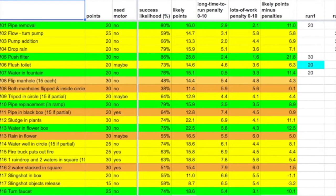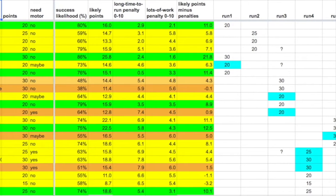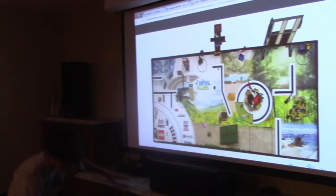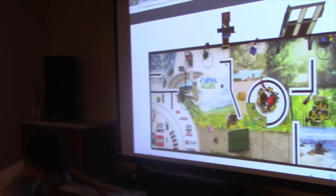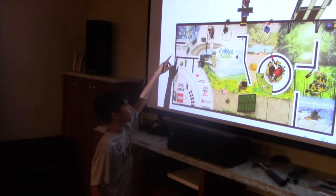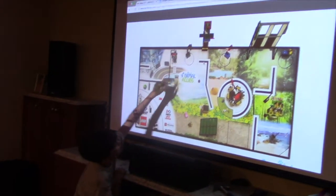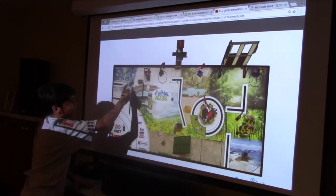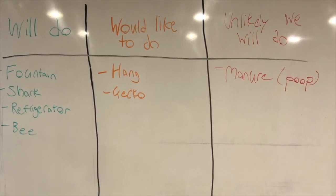When the kids are done, send them outside to play while the coach or other mentors tabulate the data from the weighing analysis into the master spreadsheet. After the break, project the result or hand a copy out to each of the kids for the discussion. Review any dependencies that the kids didn't remember to take into account and correct them — for example, you can't do a mission if you haven't retrieved the required item yet. Put everything into one of three categories: will do, would like to do, or unlikely we will do.